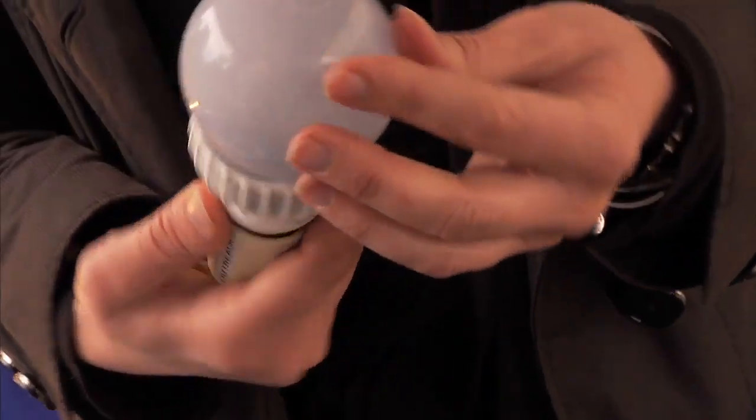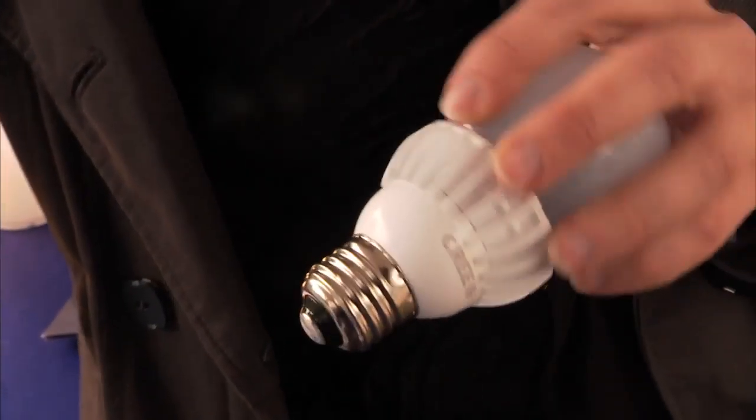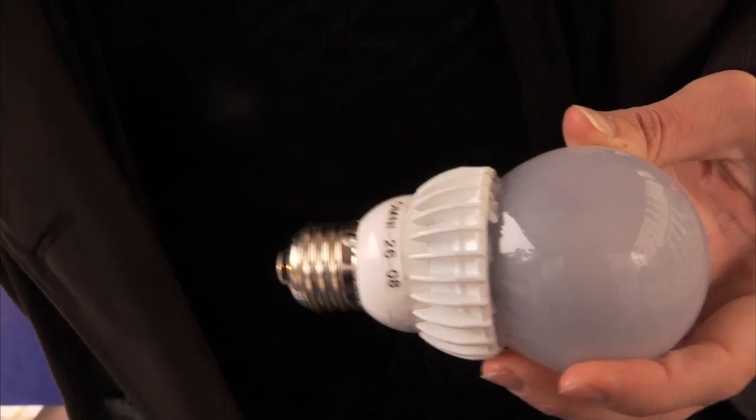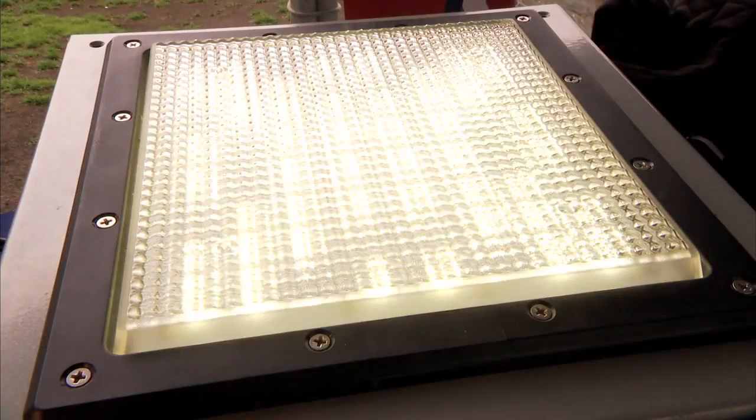What I have here is a whole collection of replacement lamps — by replacement I mean we can replace this with something that uses a fraction of the energy. And instead of our good old incandescent lamp lasting a thousand hours before it needs to be changed, we can head to the store less often because this could last 25,000 hours or more.